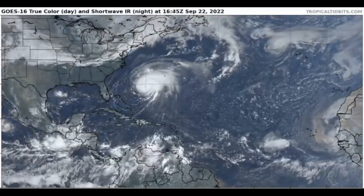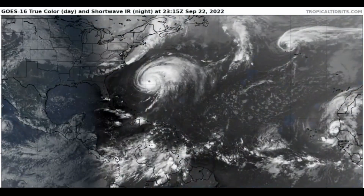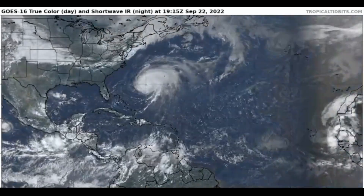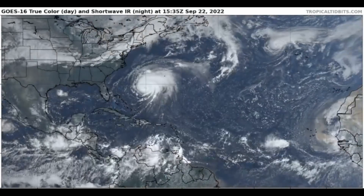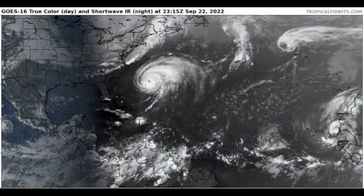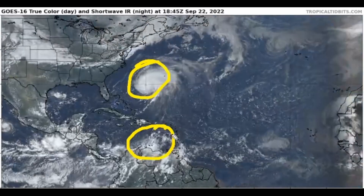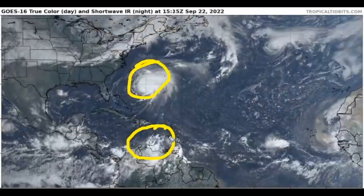Good afternoon! It is Weather United here. In today's video we're keeping an eye on Major Hurricane Fiona, which is very close to Bermuda as a Category 4 hurricane. We're not going to spend much time on that in this evening's video, but we're going to be spending a lot of time on this system down in the southern portion of the Caribbean that is passing very close to Aruba.